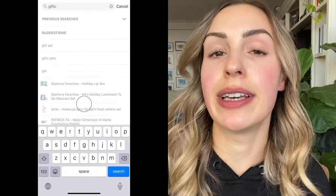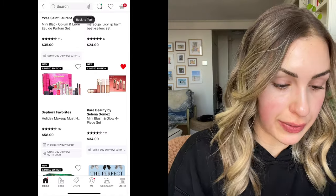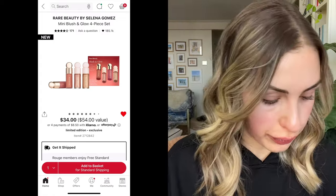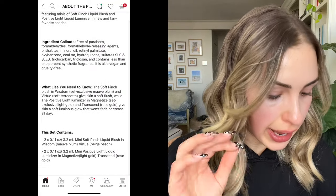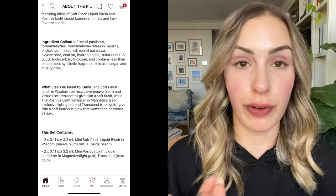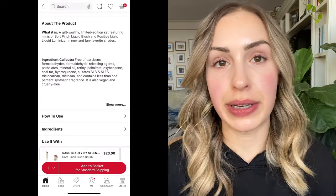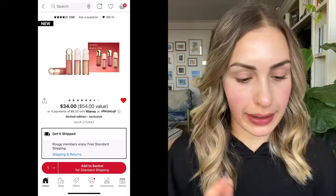Now let's talk about gift sets — mostly for other people. The one I thought was really good in my Pass or Yes Sephora gift sets video is the Rare Beauty Mini Blush and Glow 4-piece set. It comes with blush in Virtue, a beige peach, and Wisdom, a mauve plum, plus Mini Positive Light Liquid Luminizer in Magnetize, a light gold, and Transcend, a rose gold. I don't think I need this for myself, but I'm thinking of giving it to one of my cousins or my sister.